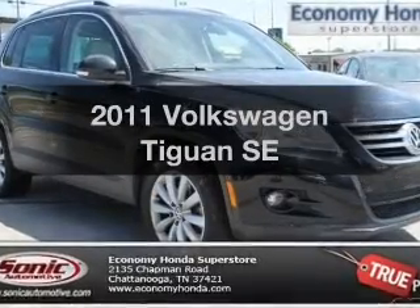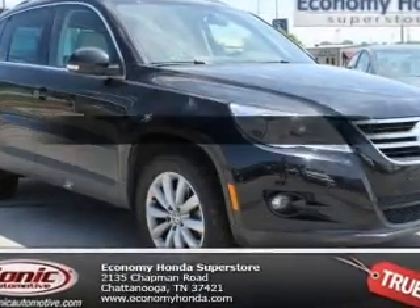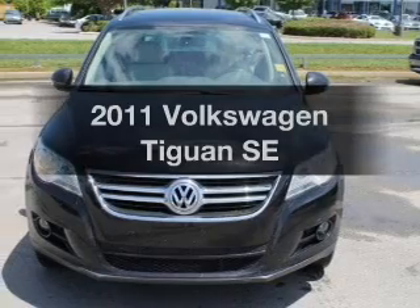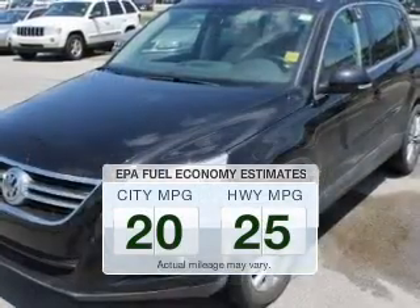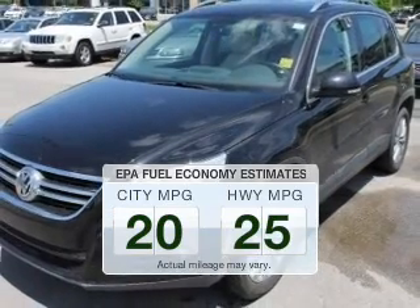Get noticed in this 2011 Volkswagen Tiguan. If you're looking for a first-rate auto, this one could be yours today. Better gas mileage means better long-term driving, and this ride delivers with a great low fuel consumption rate.